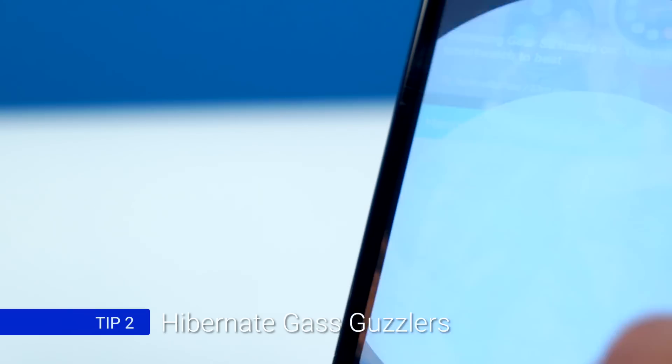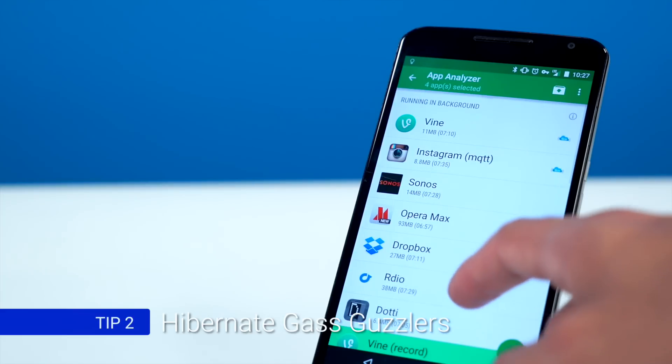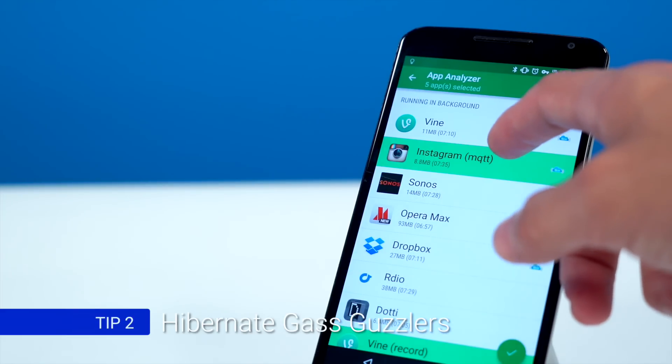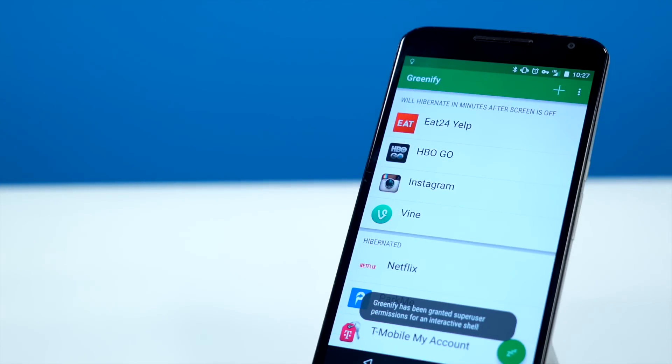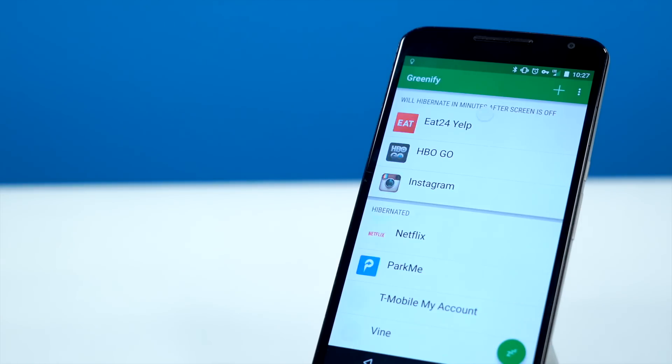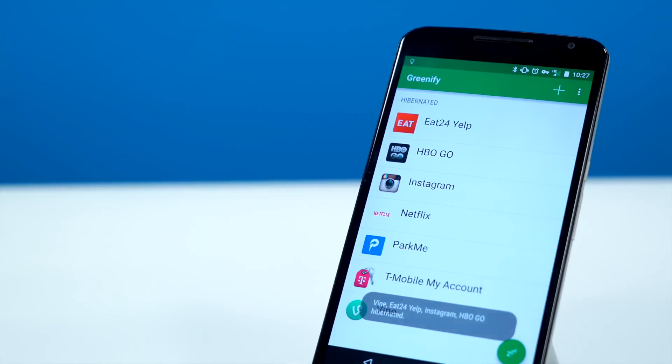While we're on the topic though, Greenify is a phenomenal root app that will allow you to designate apps as hibernated, which is a kind of happy medium between totally active and totally disabled. I use Greenify on my Nexus 6 to hibernate data and battery guzzlers so that when I'm not using them, they're not off running rampant, but they're still available there when I need them.